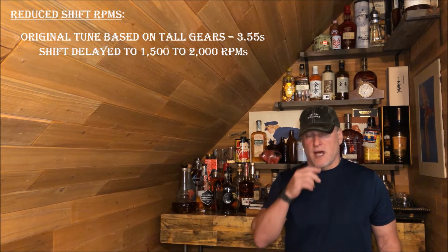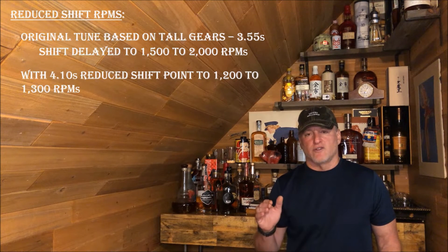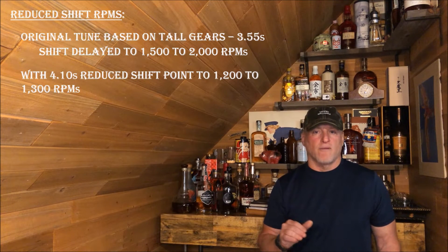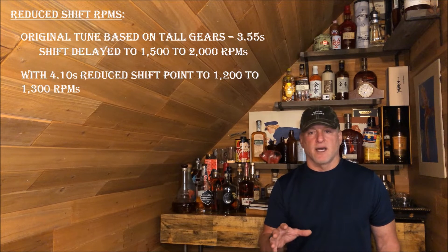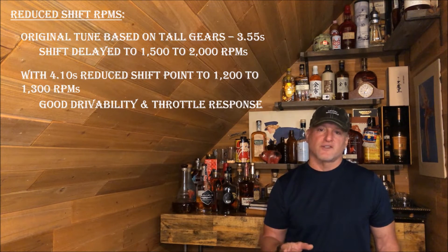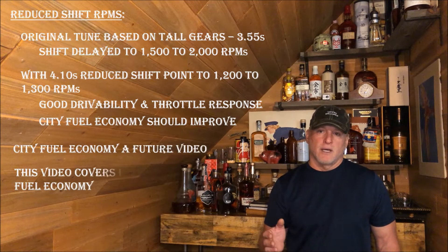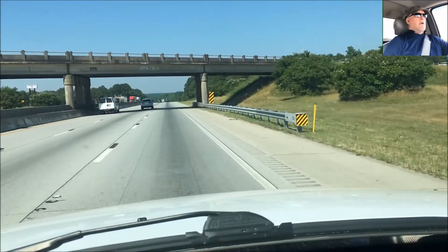That enhanced the drivability of the vehicle but it's a lot more RPM. The 4.10s don't require that, so they reduced that shift point to about 1,200–1,300 RPM — maybe around stock again. The drivability is still fantastic, the vehicle is still highly responsive, and I think my city fuel economy is going to go up with this new tune — but that's a future video.